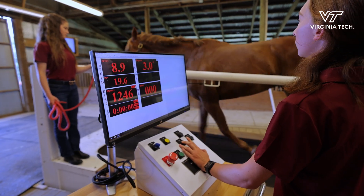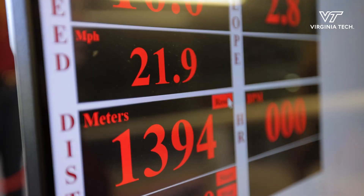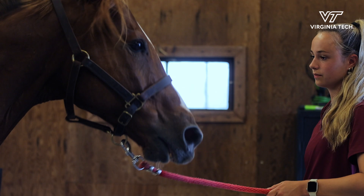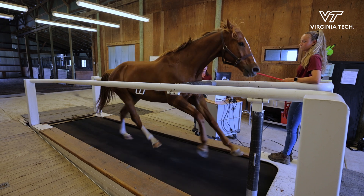While we're monitoring the speed or asking that horse to perform exercise, we're also looking at physiological variables: blood lactate, heat production, and respiratory exchange ratios. We can put sensors on the horse's legs and determine stride length and fatigue that way.